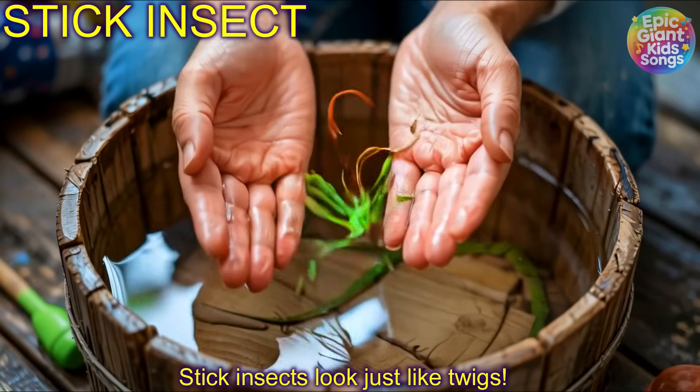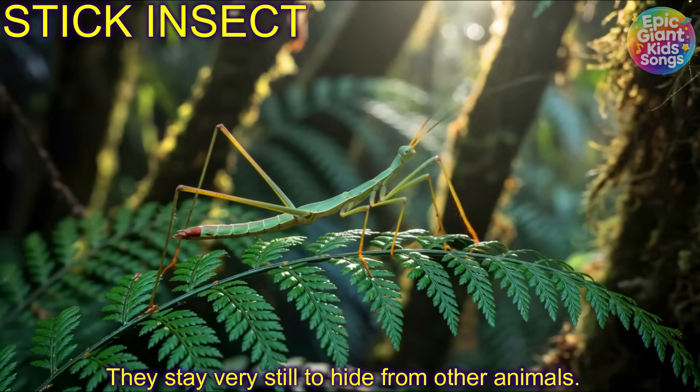Stick insects! Stick insects look just like twigs. They stay very still to hide from other animals.